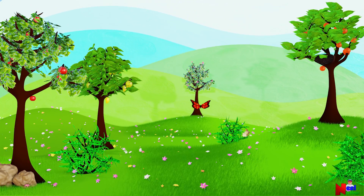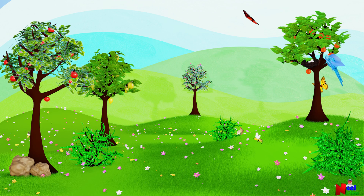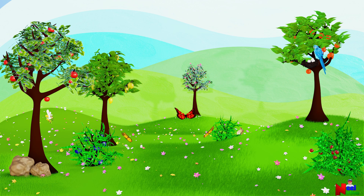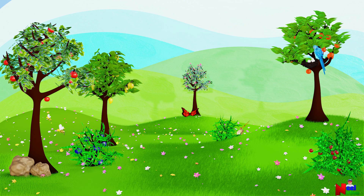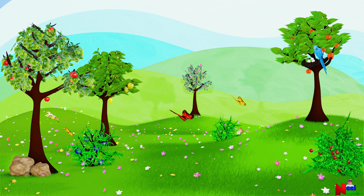Hello kids. Let's learn about the needs of a plant. Plants are everywhere. Just like you and me, plants are also living things. Plants provide food for people and animals. Can you name a few things that a plant must have to survive?